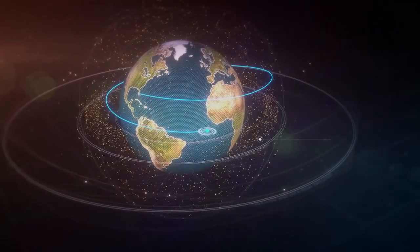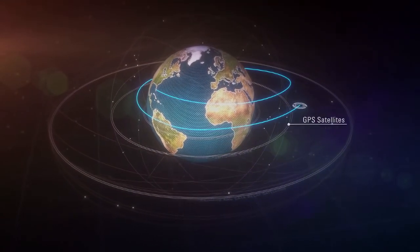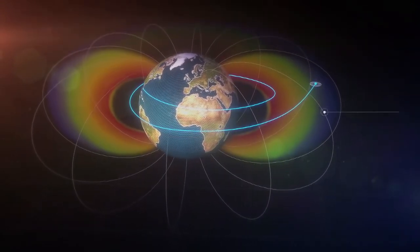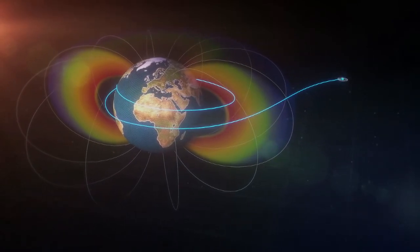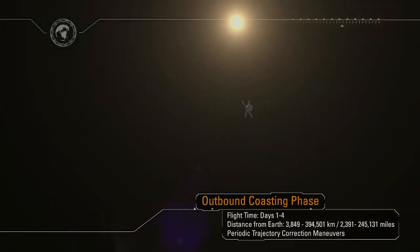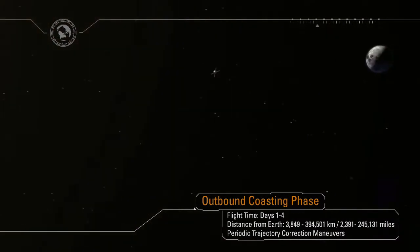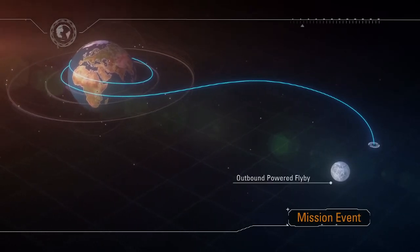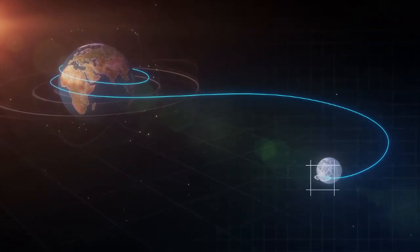As Orion departs low-Earth orbit, it will fly through the orbital debris field encircling the Earth, past the global positioning navigation satellites, past the communication satellites in geostationary orbit, and through the Van Allen radiation belts on into the deep space radiation environment. Orion is now entering an outbound coast phase. The spacecraft is uniquely designed to navigate, communicate, and operate in this deep space environment. The outbound coast to the Moon will take approximately four days. As Orion approaches the Moon, the service module will be used to perform a critical lunar gravity assist maneuver, allowing the ship to enter a distant retrograde orbit about the Moon.